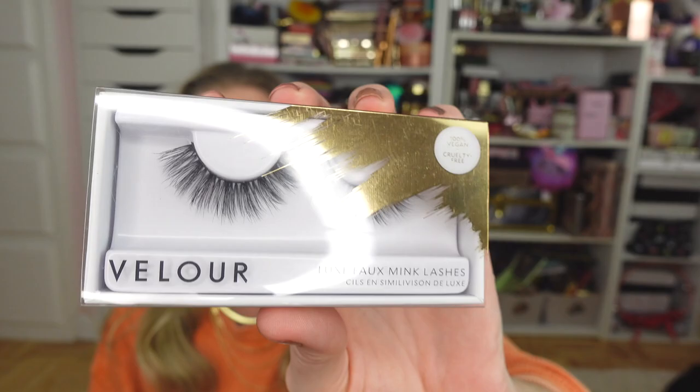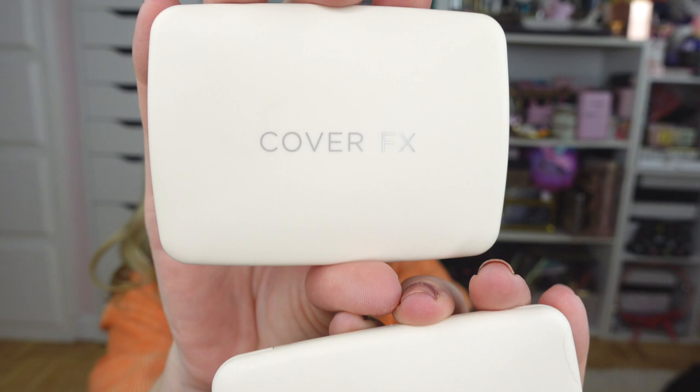I also got a couple of styles from House of Lashes. I picked up two of the Iconic Light style and I also picked up the Boudoir Light — very pretty. I think that one is the best out of all the lashes I purchased. I also picked up two Cover FX products during the 21 Days of Beauty.